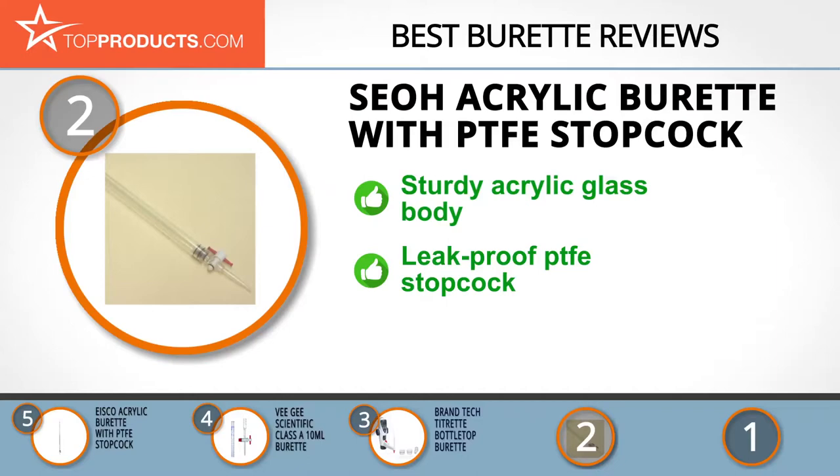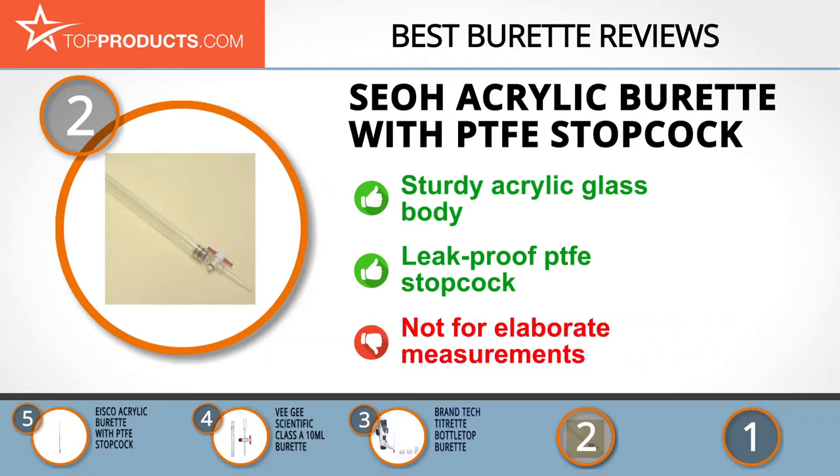Their acrylic burette with PTFE stopcock represents a typical item from their burette stockpile, with a simple design and accurately marked measurements. It features a simple acrylic glass build and is completely leak-proof thanks to the PTFE stopcock. Just bear in mind this simplicity limits its utilization, so this model would be best used for educational purposes or small-scale measuring tasks.